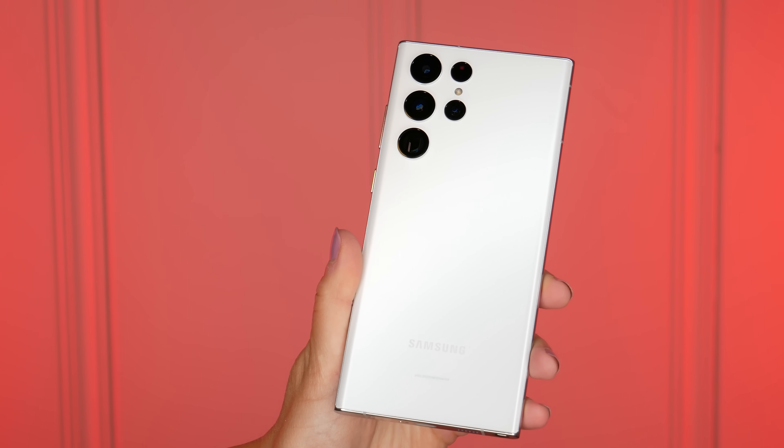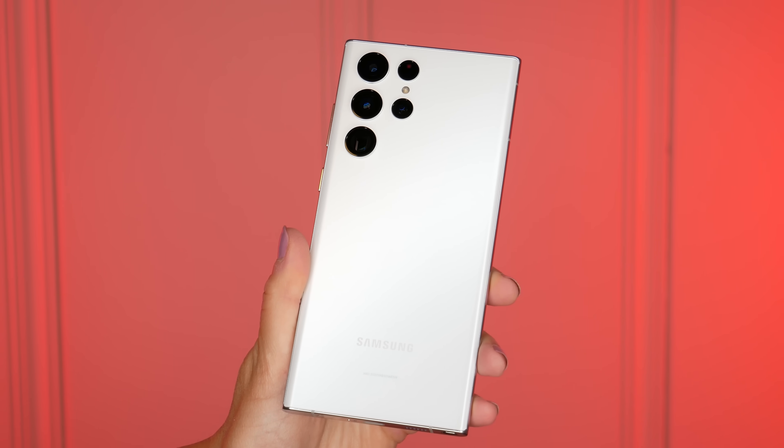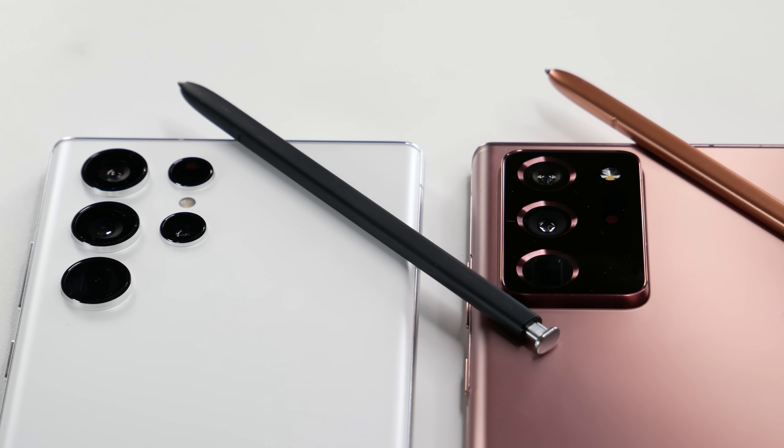The Galaxy S22 Ultra is now Samsung's latest flagship smartphone, but how does it stack up to the Note 20 Ultra now that it has that built-in S Pen? Let's find out!